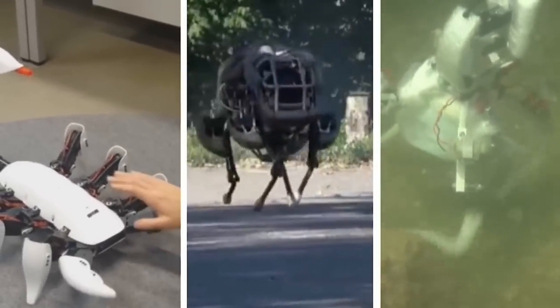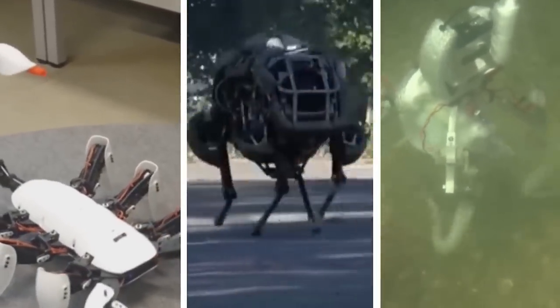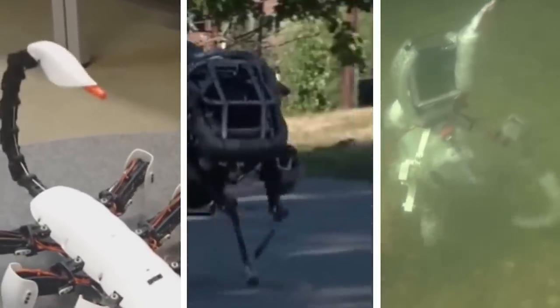If you could have any of these robot animals for a pet, which one would it be? Let me know all about it in the comments section down below!